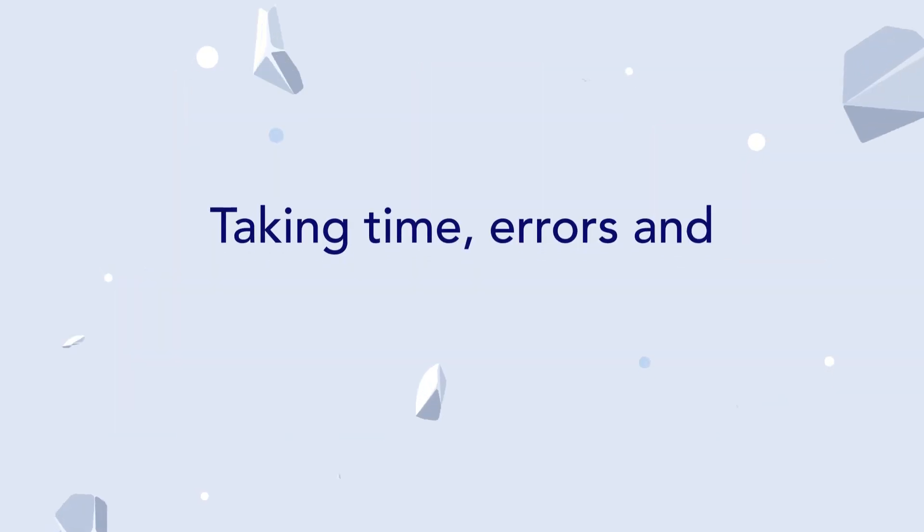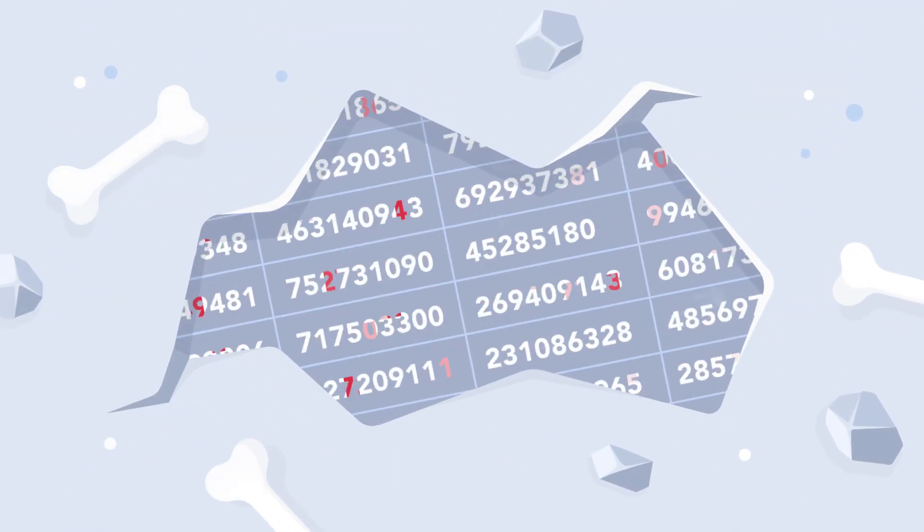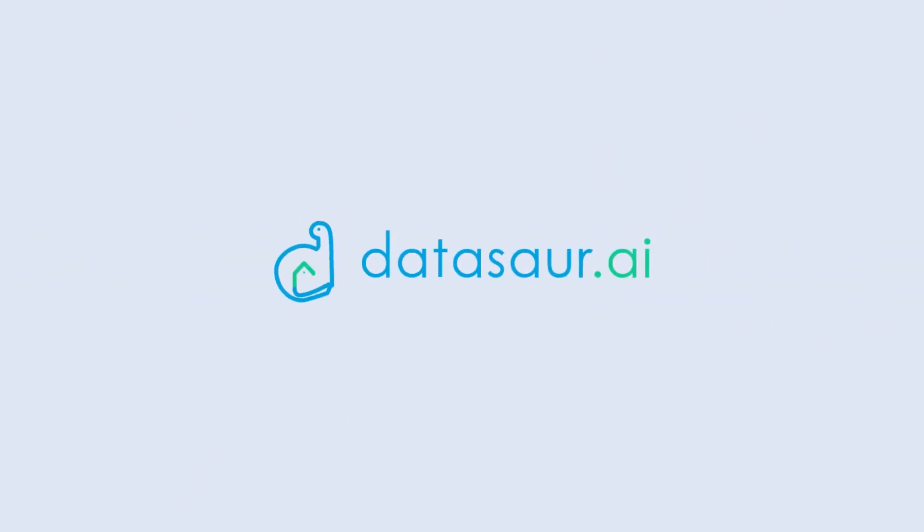Get the powerful tool taking the time, errors and cost out of data labeling. And make spreadsheets go extinct. Request a demo today. Datasaw.